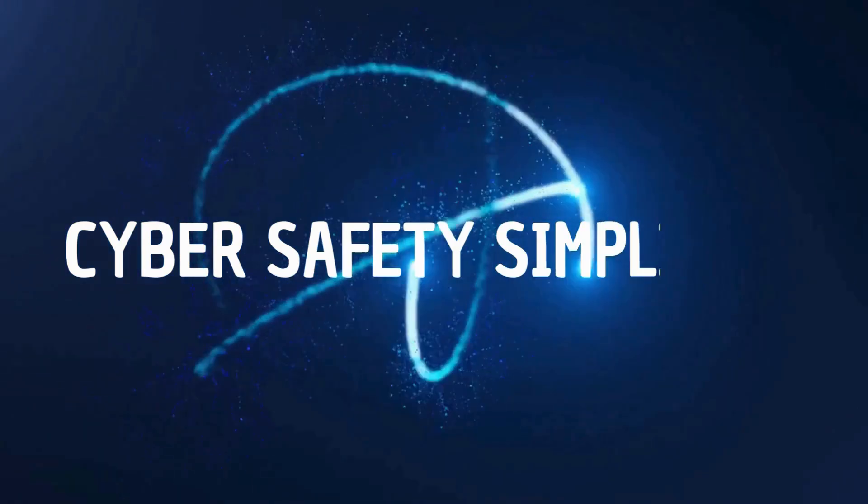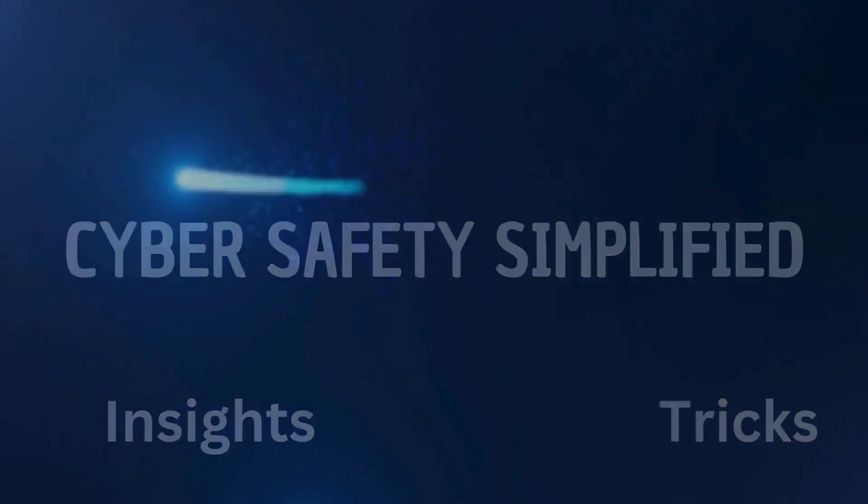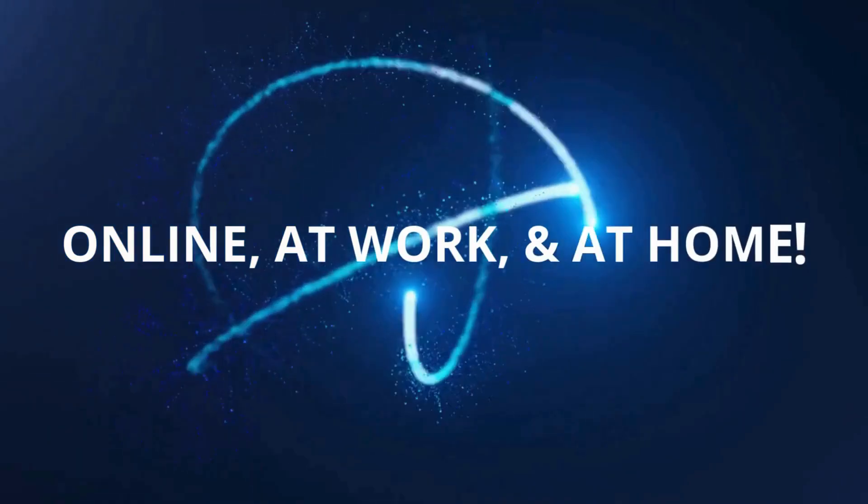If you found this video helpful, please hit that like button and subscribe for more simple security tips. I create new videos every week that make online security easy to understand. Quick question for the comment section: what is the one account you are most worried about protecting? Drop it in the comments below and I will share some simple security tips on how to protect your activity on that platform. Thank you for watching — stay safe online and I'll see you in the next video. Cyber Safety Simplified, bringing you insights, tips and tricks to keep you safe online, at work and at home.